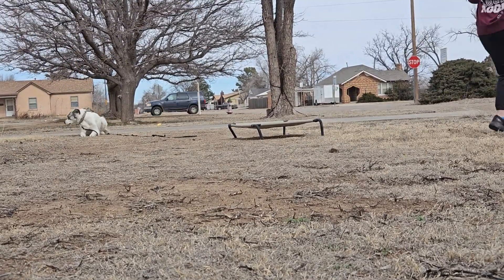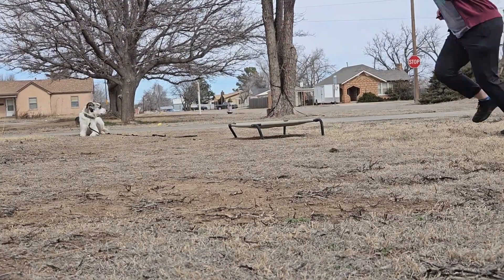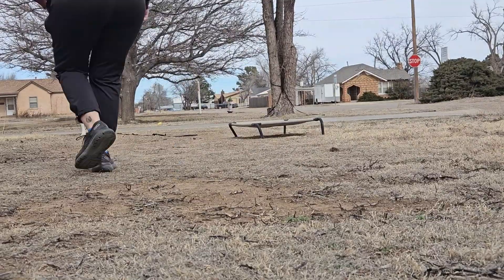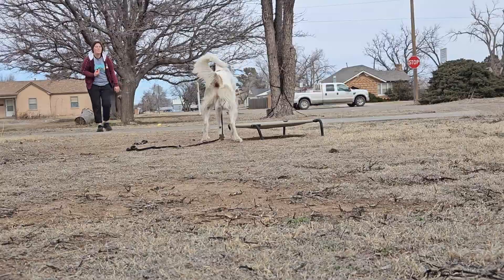Now with sit, you want to get her three Ds in: distance, distractions, and duration — how far you can get without her getting up, how long she can hold it, and how much distraction is going on around her that she's not tempted by to get up.